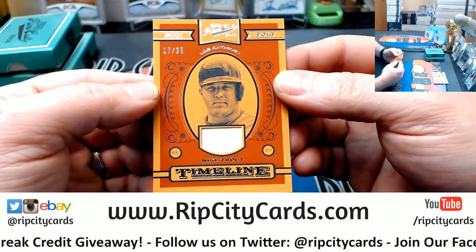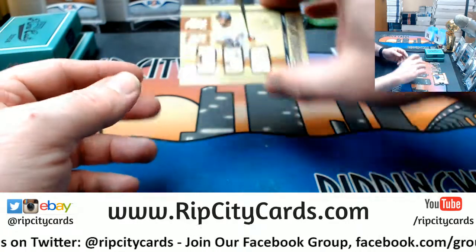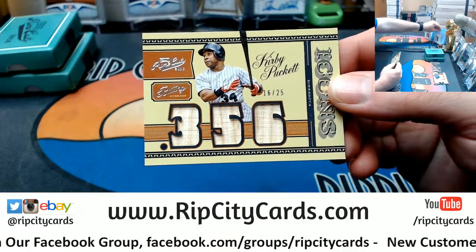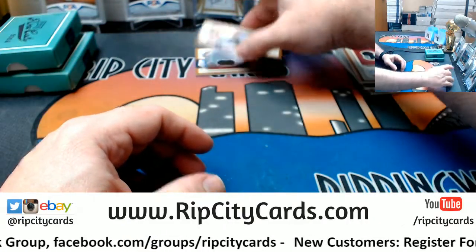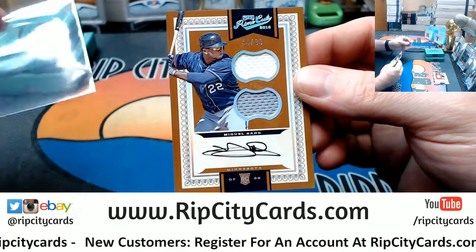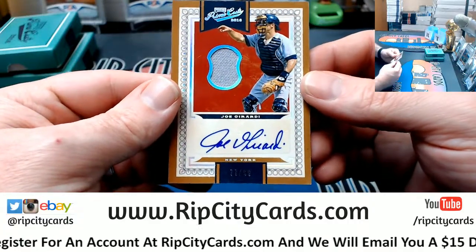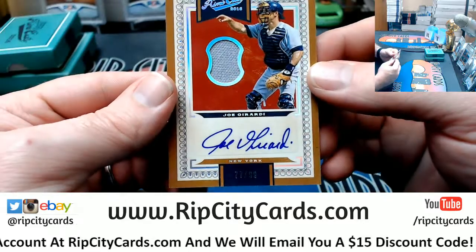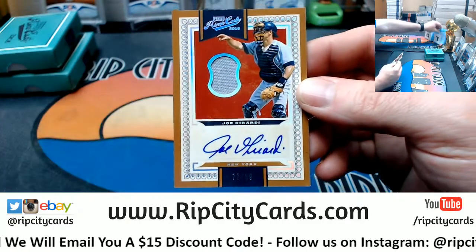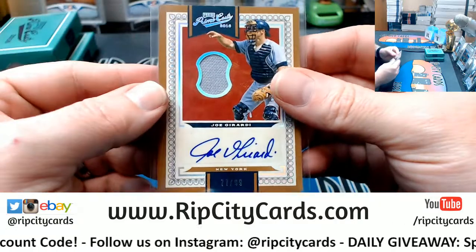Got a seventeen out of twenty-five Mike Trout Angels bat relic. One of my favorite players of all time — Kirby Puckett, sixteen out of twenty-five, triple bat relic. Got a Miguel Sano rookie auto, 44 out of 99, on card dual relic. And a Joe Girardi Yankees, 77 out of 99, relic autograph — I don't think I have ever seen a Joe Girardi autograph before. Game worn, game worn — nice.